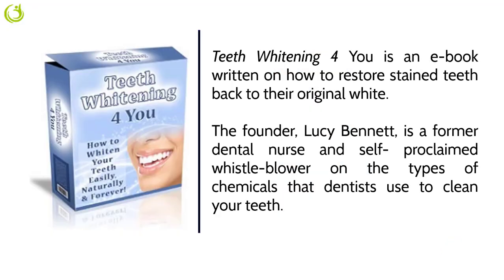'Teething for You' is an ebook written on how to restore stained teeth back to their original white. The founder, Lucy Bennett, is a former dental nurse and self-proclaimed whistleblower on the types of chemicals that dentists use to clean your teeth.